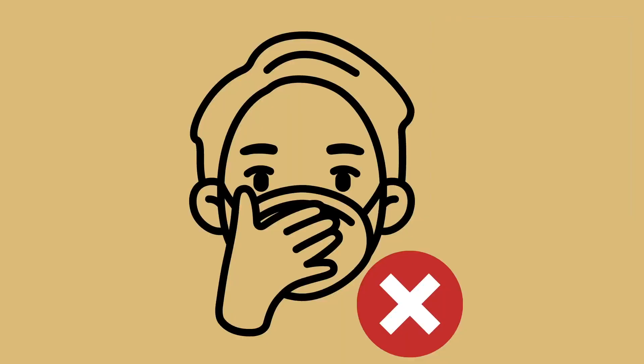Keep your face covering on the entire time you are in public. Be sure not to touch your face or the face covering, but if you do, wash your hands.